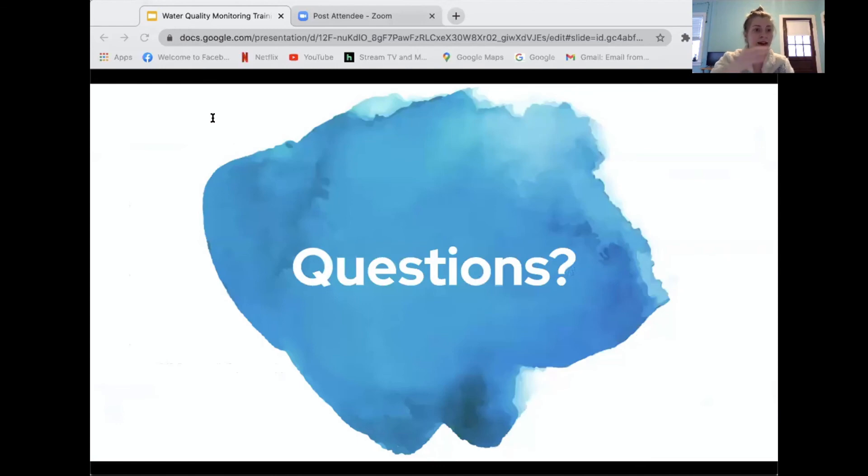That's everything I have. If you have any questions, please ask now or email me at phgintern@patapsco.org. After this webinar I'll be sending out a recording and a Google Form this week — please complete the survey so we can gauge who's still interested in volunteering and then send out the sign-up sheet for the third week of April.